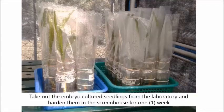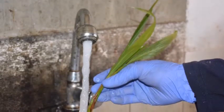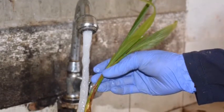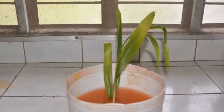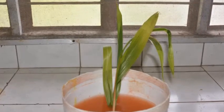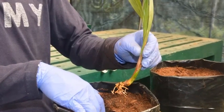Take out the embryo-cultured seedlings from the laboratory and harden them in the screenhouse for one week. For potting out, prepare 12-inch by 14-inch black polyethylene bags with holes for drainage and unsterilized potting medium composed of equal amounts of pre-sieved topsoil and degraded coco coir dust and fiber. Carefully take out the seedlings from the bottle. Under running water, gently remove the medium adhering to the roots and basal part. Treat or dip the roots in fungicide solution for 3 to 5 minutes, then dip in 10 ppm NAA solution for 10 minutes without rinsing.